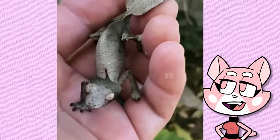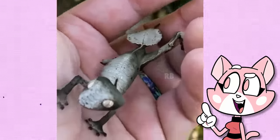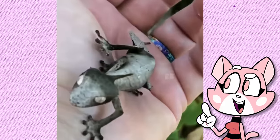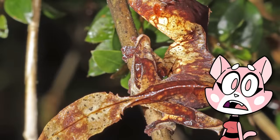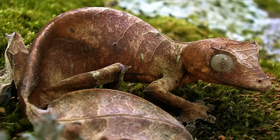This is the satanic leaf-tailed gecko, native to Madagascar. They have a tail that looks exactly like a leaf, complete with vein-like markings. Unfortunately, these critters are currently threatened by habitat loss due to deforestation and the illegal pet trade.